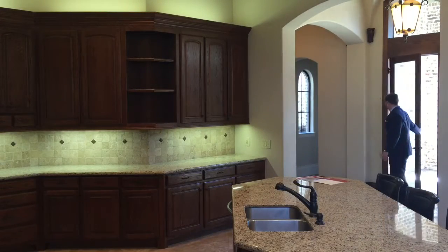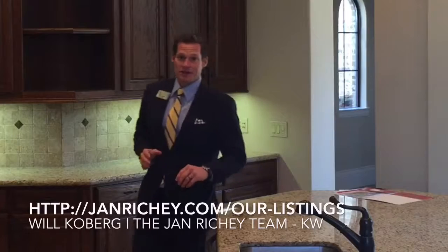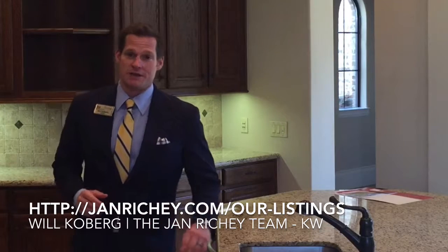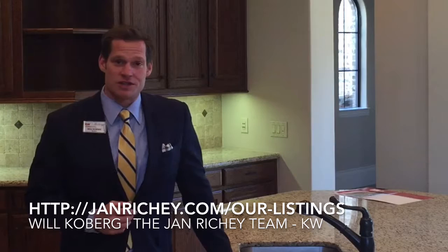Nice courtyard. All this home needs now is you and your family. I'm Will Kilburg with the Jan Ritchie team. Check us out on Facebook, Twitter, and YouTube, or check out our listings at janritchie.com. See you soon.